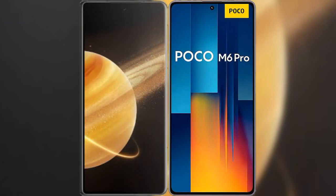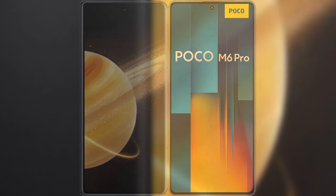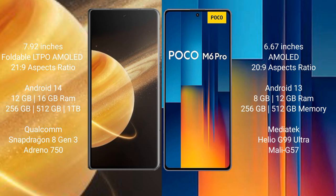I will compare the new Honor Magic V3 with Xiaomi Poco M6 Pro. Honor Magic V3 comes with a 7.92-inch foldable LTPO AMOLED display. Xiaomi Poco M6 Pro has a 6.67-inch AMOLED display.